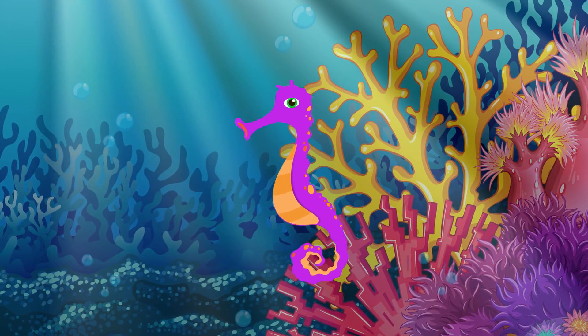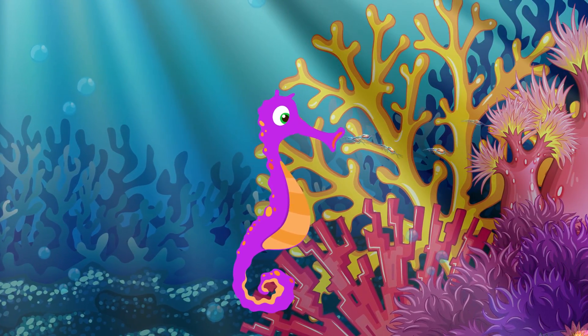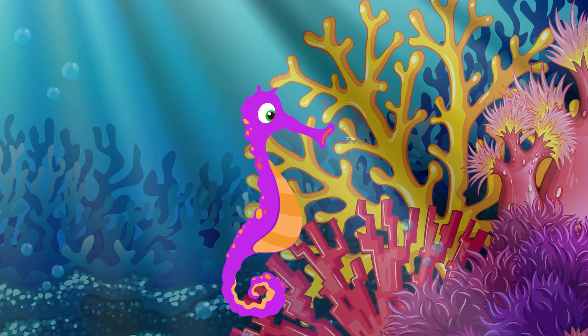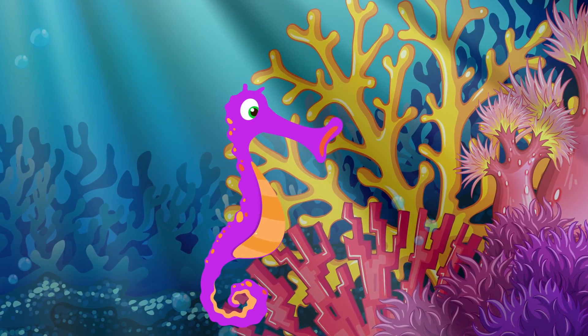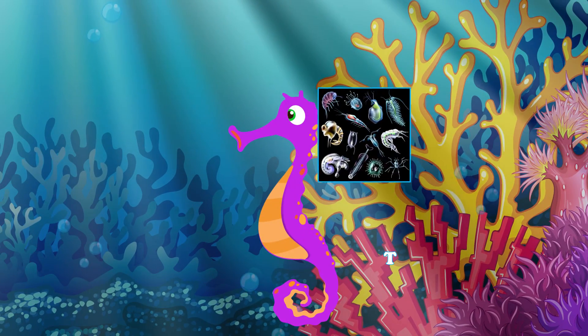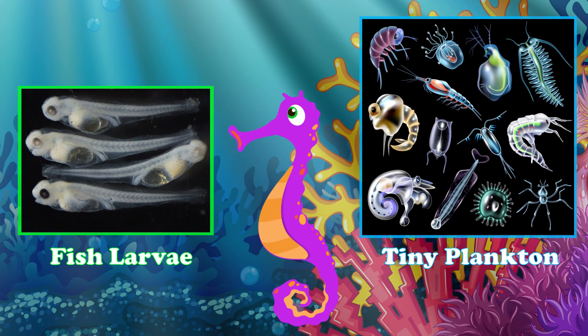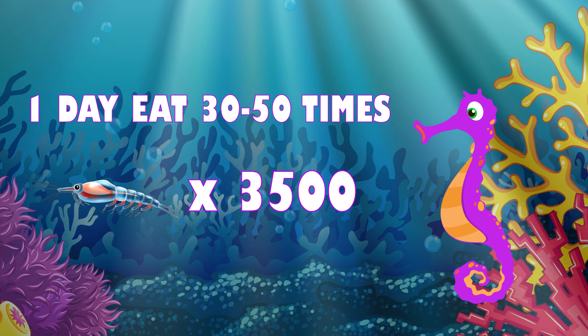Seahorses use their snouts to probe into nooks and crannies for food. When they find food, they suck it up through their snouts like a vacuum cleaner. Their snouts can expand if their prey is larger than the snout. They are not able to chew and have to disintegrate the food as they eat it. Their food is tiny plankton and fish larvae, and an adult eats 30 to 50 times and up to 3,000 plankton a day.